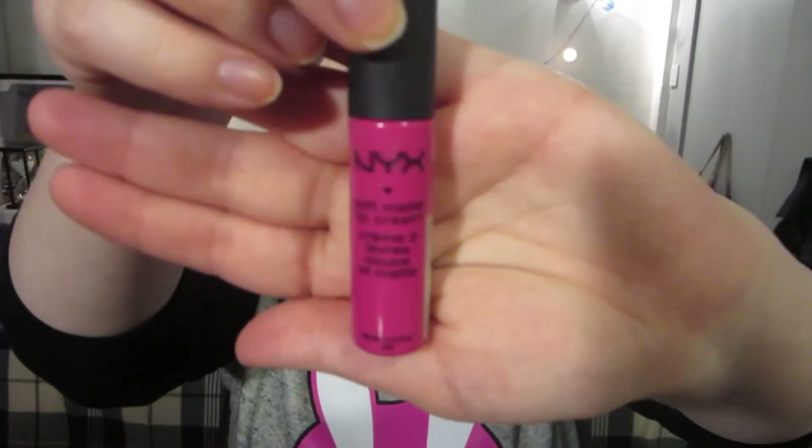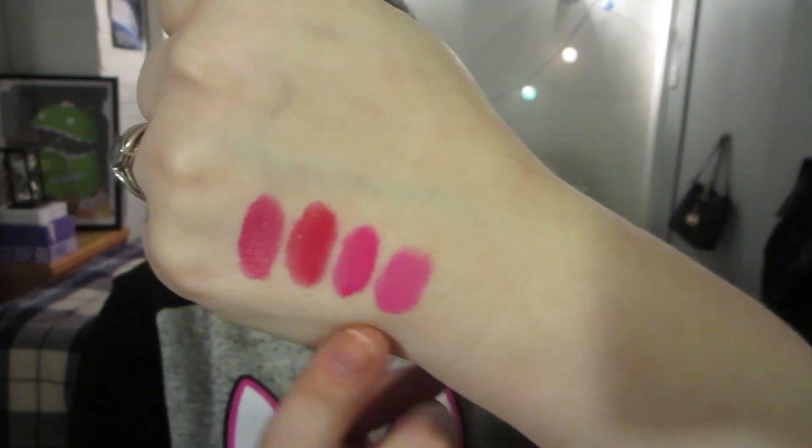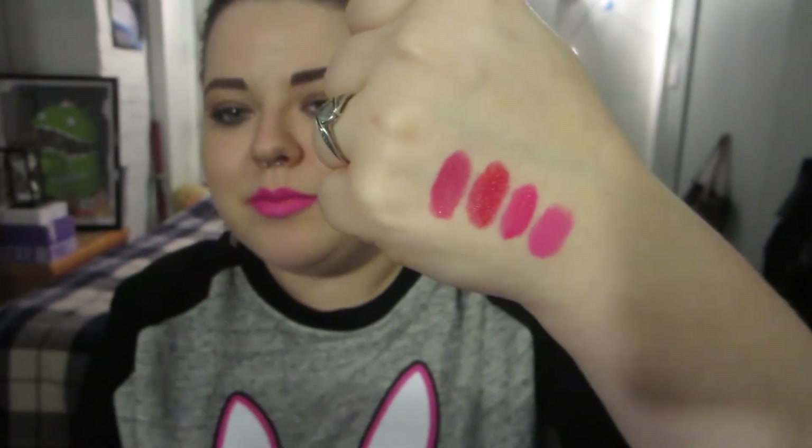Another favorite, which is actually a drugstore pick, is the NYX Soft Matte Lip Cream in Antwerp — sorry, Addis Ababa. It is a beautiful, very slightly berry-ish color and the formulation is just absolutely beautiful. I don't think any of these colors are quite the same, so I think I picked a pretty good representation of my favorite pink lipsticks. This one does go matte eventually, and once it is matte it is like undetectable on my lips — I was wearing it yesterday and at one point thought I'd forgotten to put lipstick on until I looked in the mirror.